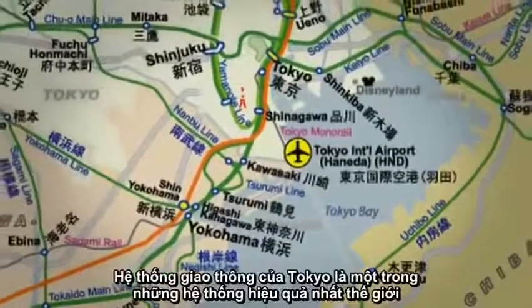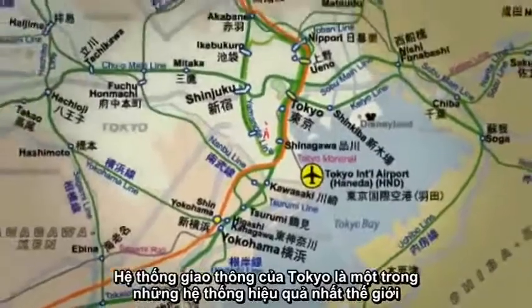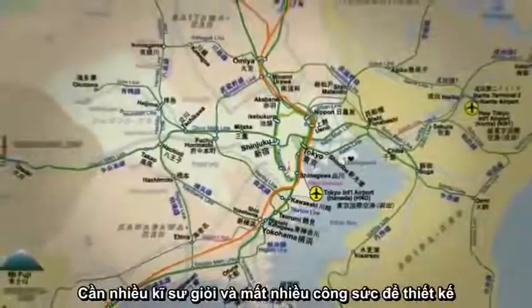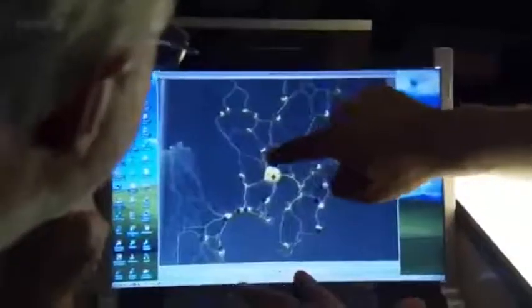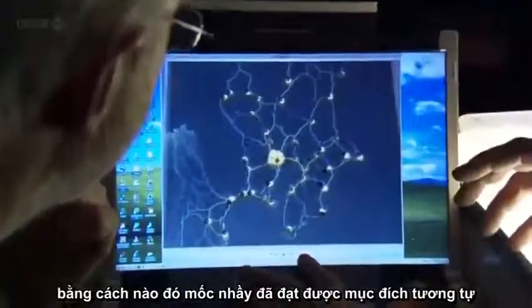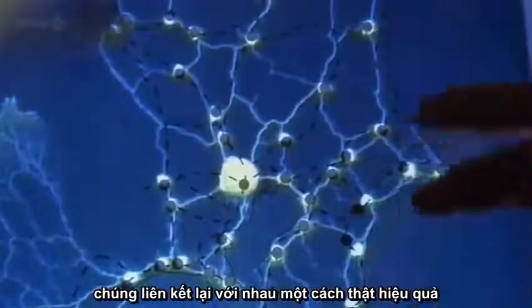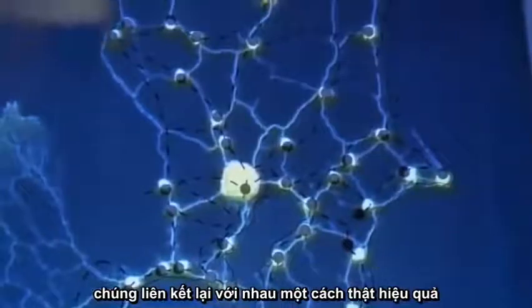The Tokyo rail system is one of the most efficient and well-organized in the world. It took lots of skilled engineers using lots of brain power to plan it. Yet somehow, slime mold has achieved the same goal: how to efficiently link together multiple locations.